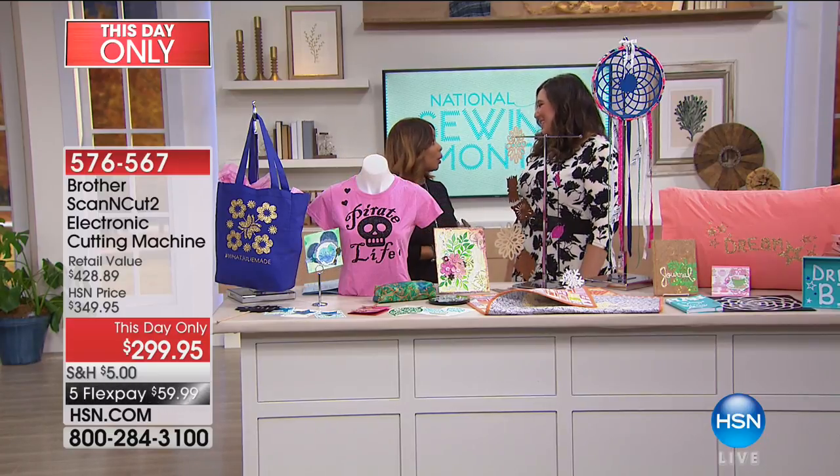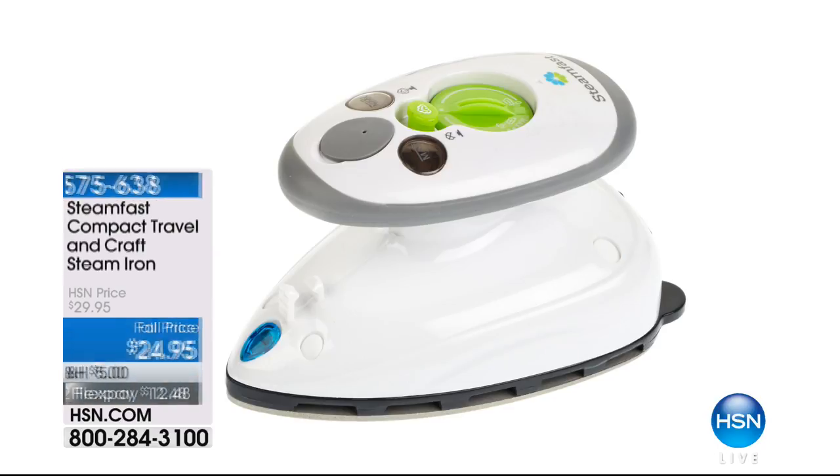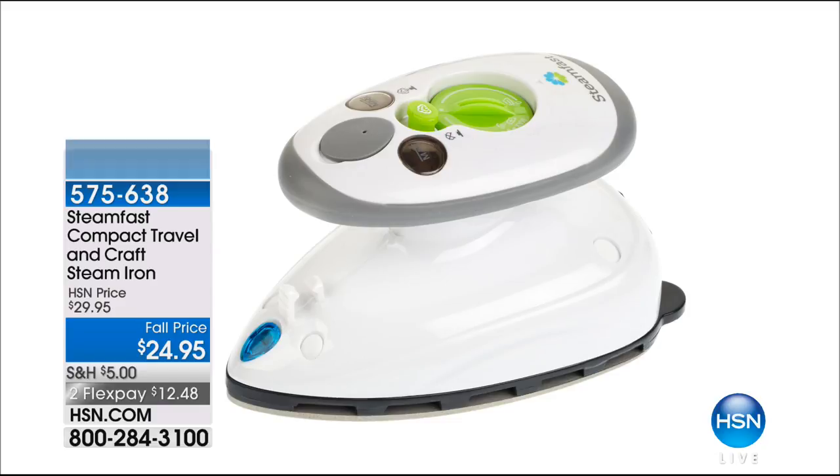Thank you so very much, Julie — it was really nice to meet you and work with you for the very first time. We want to remind everybody that you can still order — you have until midnight tonight. Don't miss it. Half the quantity is now gone. Congratulations and thank all of you for spending time with us. Julie is going to be back at HSN — we've got more sewing shows coming your way. We also recommend our SteamFast compact travel and craft steam iron — really petite, might be just what you need when traveling or for crafting projects. Come on back — we've got a special from Origami coming right after this.